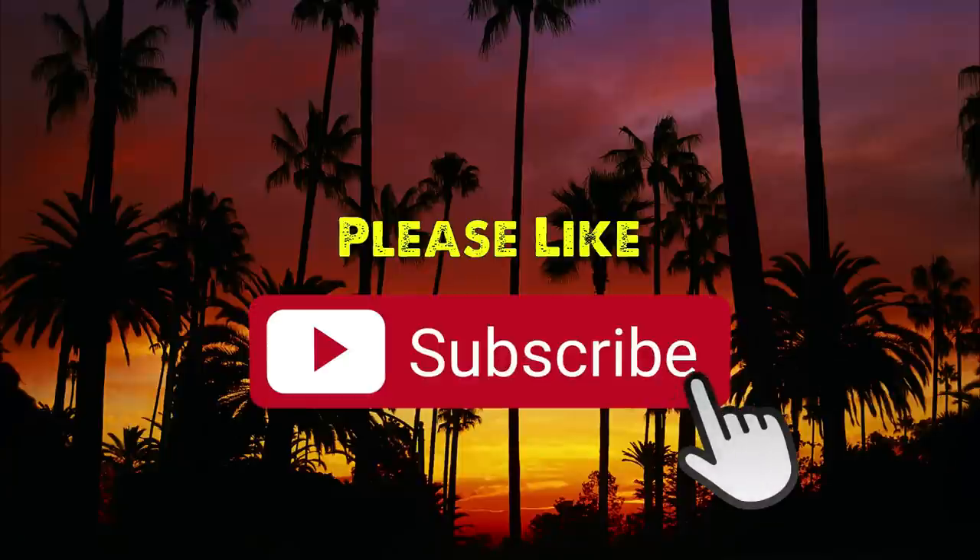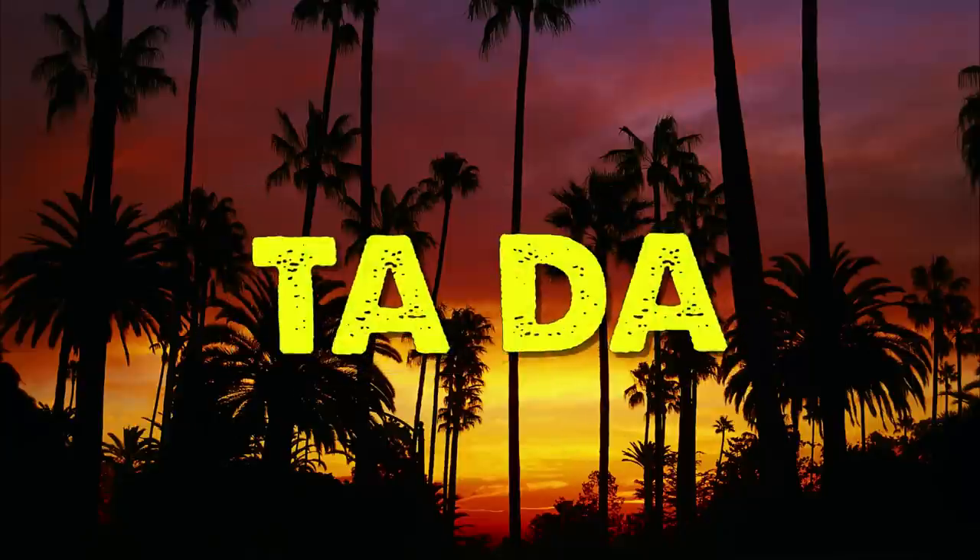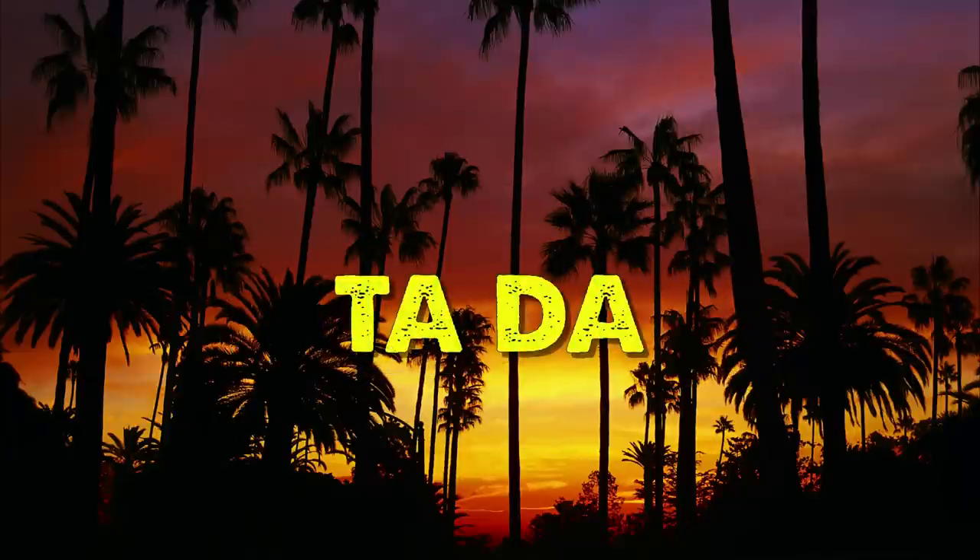Guys, thanks for your time, it's been an absolute pleasure. Please — it doesn't cost you one single thing apart from a second of your time — to like, subscribe, comment and share. If you can support the work — one love guys, maximum respect.